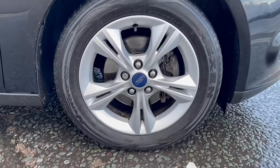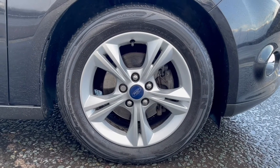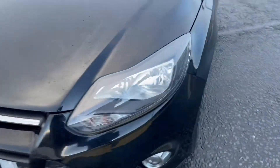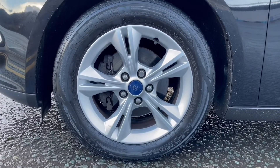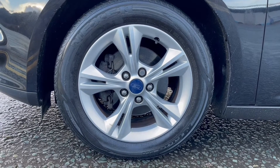That brings us round to the alloy wheels. This is the offside front alloy wheel — you do have fantastic 16-inch alloy wheels and that alloy wheel is in good condition. Coming to the nearside front alloy wheel, there are a couple of kerb marks on this alloy wheel, but it is to be expected. Nevertheless, the wheel is still in good condition.